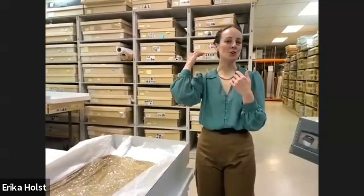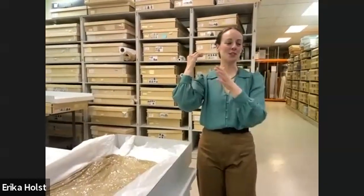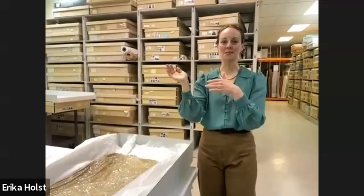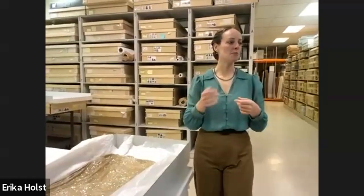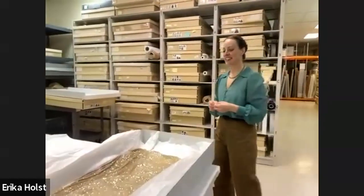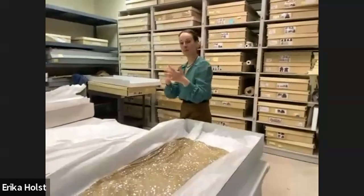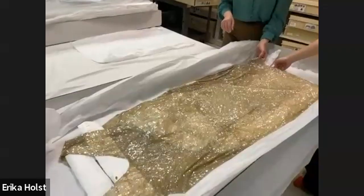There's something called the Eton crop that was really popular starting in the early twenties, becoming more fashionable as the decade went on. It's a boy cut — completely layered, the longest being like four inches on top but only an inch down at the nape. Hats were doing a big thing in the twenties as well.